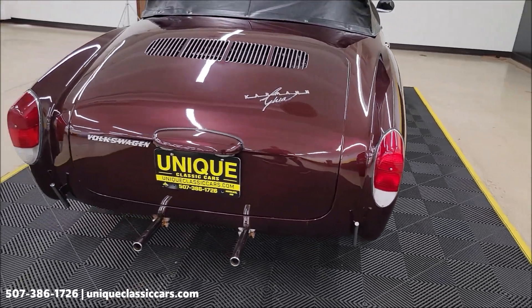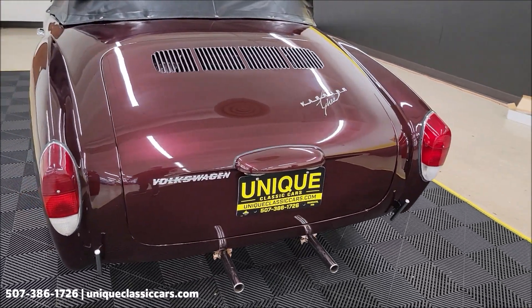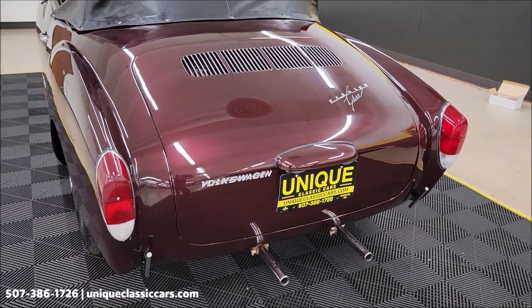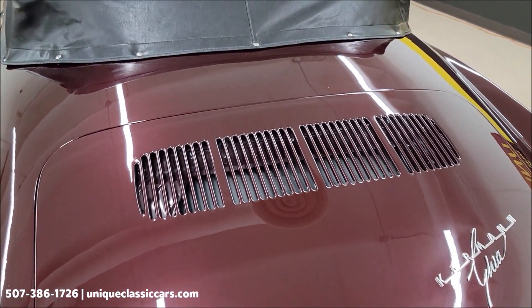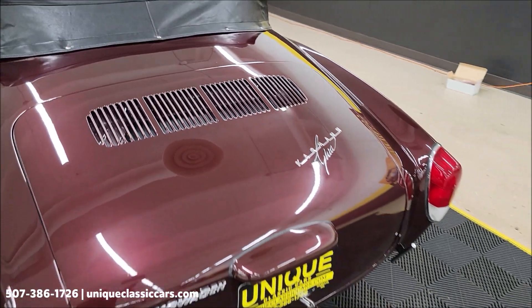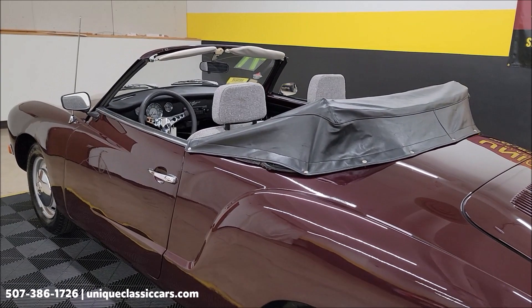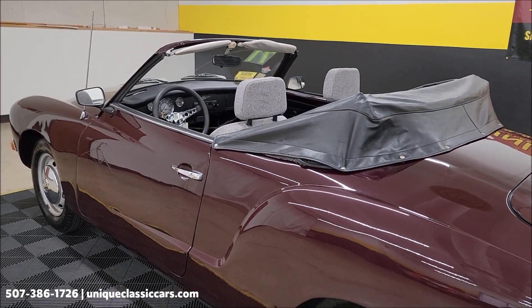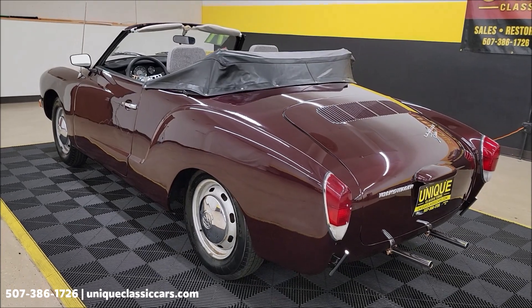We can assist with transportation as well. You can see the paint has a nice shine to it. According to the previous owner, a lot of the restoration work was done in the early 2000s, so the paint and gray cloth interior are in great shape. Take your time looking through the still pictures.